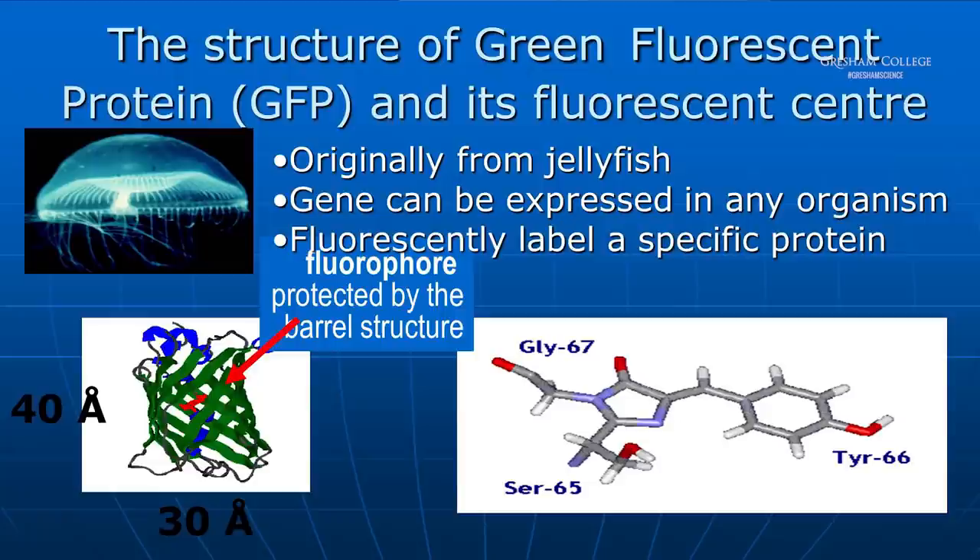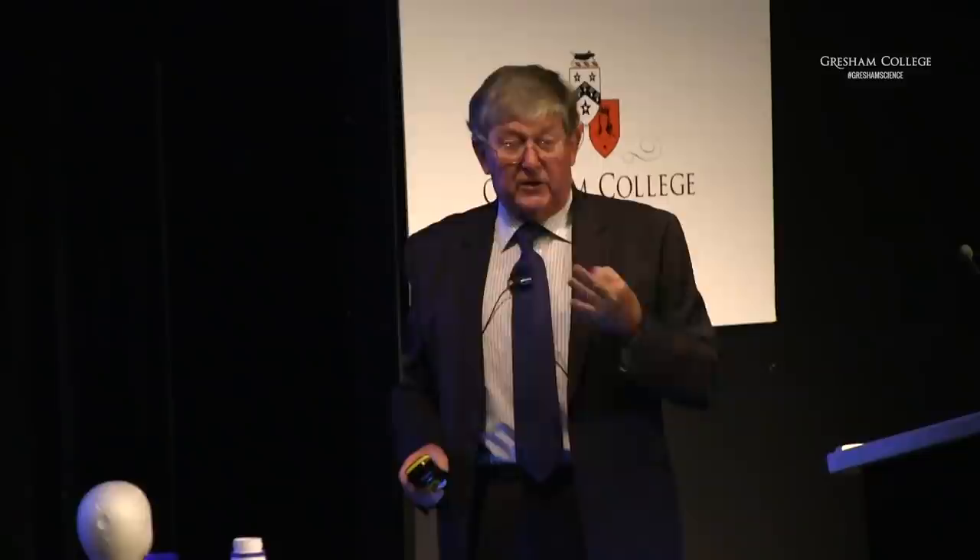That's what the GFP actually looks like — it has a kind of barrel protective shape. The active bit is just a series of three amino acids which are joined together. When you irradiate them, some chemistry takes place and it's the product of the chemistry which is the fluorophore. In 2008, the three scientists responsible — Shimomura, Roger Tsien, who sadly died two weeks ago, and the one I can never remember the name of — received the Nobel Prize.